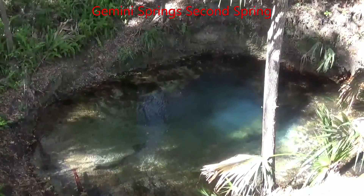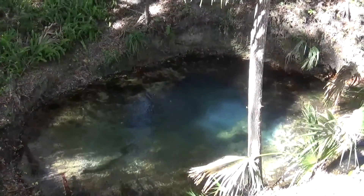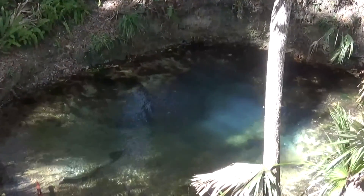Here is the other spring that's located on the property — not as big as the main spring, but it looks like it has a cavern and a large boil.